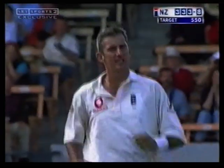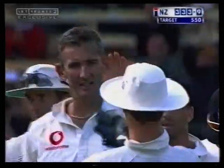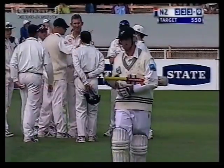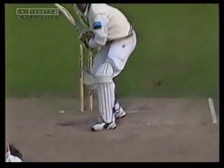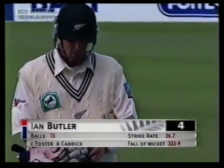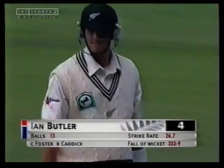Thin edge and gone — Butler's gone. England will think they've won the match here. Maybe they don't — because Butler's gone. The thinnest of edges through to the keeper. Sixth wicket for Caddick — Butler has gone for four. It's 333 for nine.